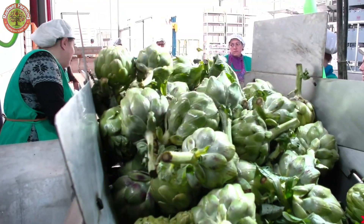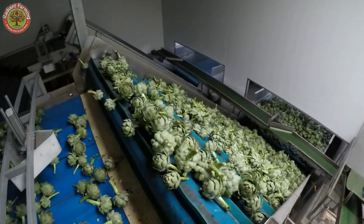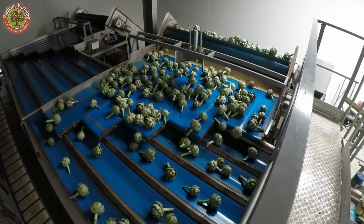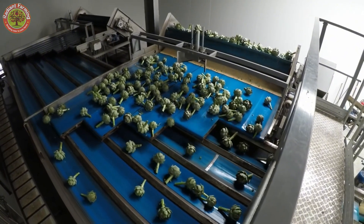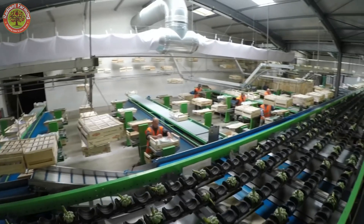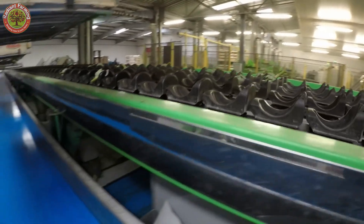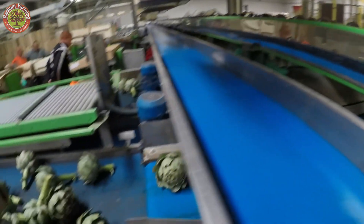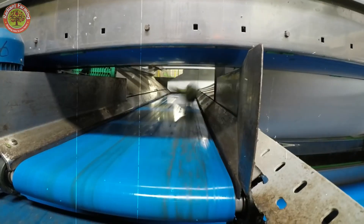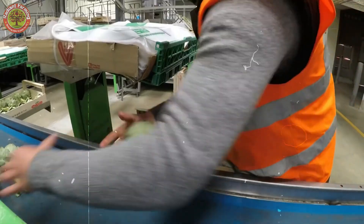The artichokes are cleaned with high-pressure water jets to remove dirt or impurities. This step ensures they're spotless and ready for further processing while maintaining freshness and quality before packaging or additional preparation. They're then moved onto an automated lift system, carefully transferring them to a conveyor belt. This system ensures a smooth, efficient process, minimizing damage to the delicate buds.